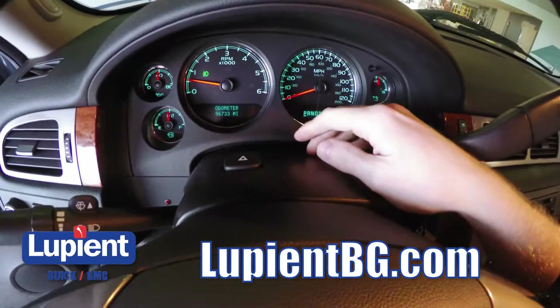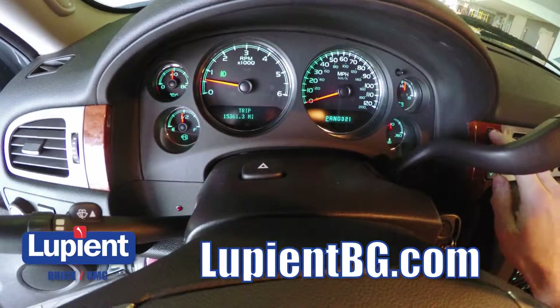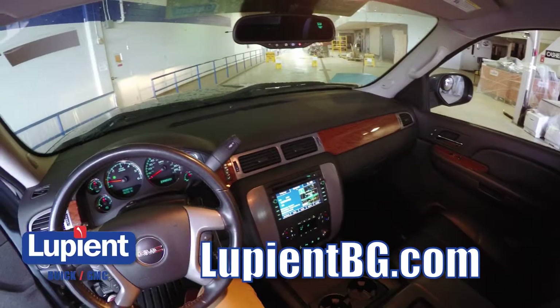Taking a look through at the gauges, we'll go over the driver information center. As you can see, I'm changing some information right there — it's a good place to put info you want to take a quick glance at once in a while. All in all, this truck has a really, really nice interior — great shape in everything.